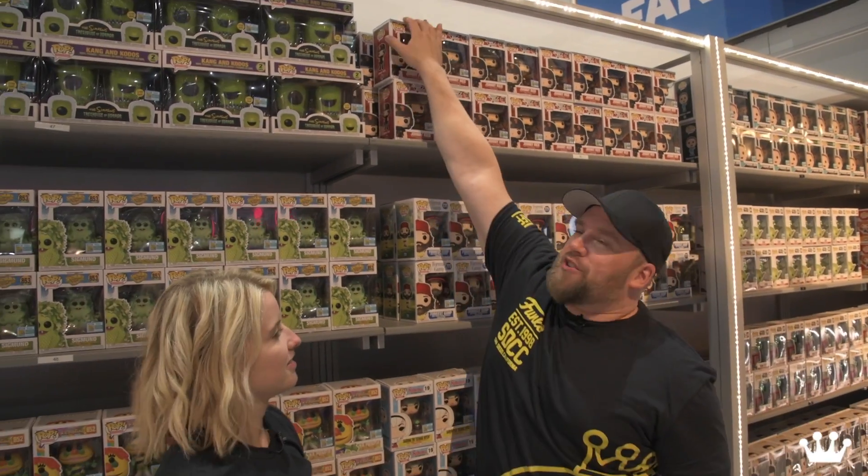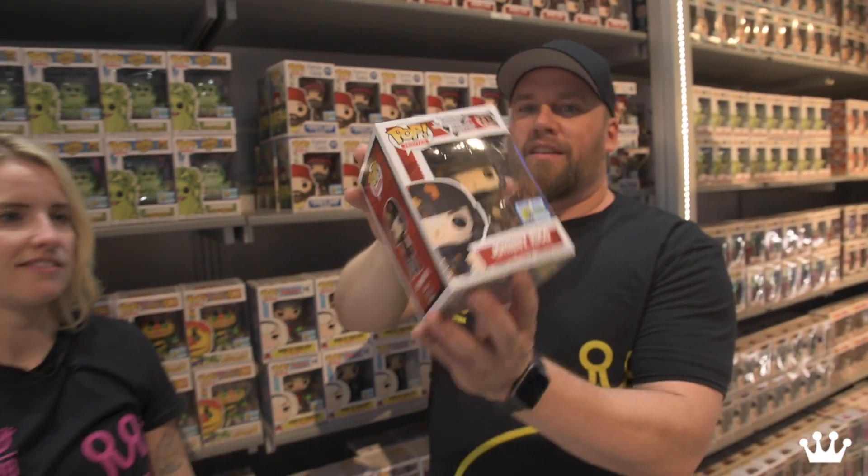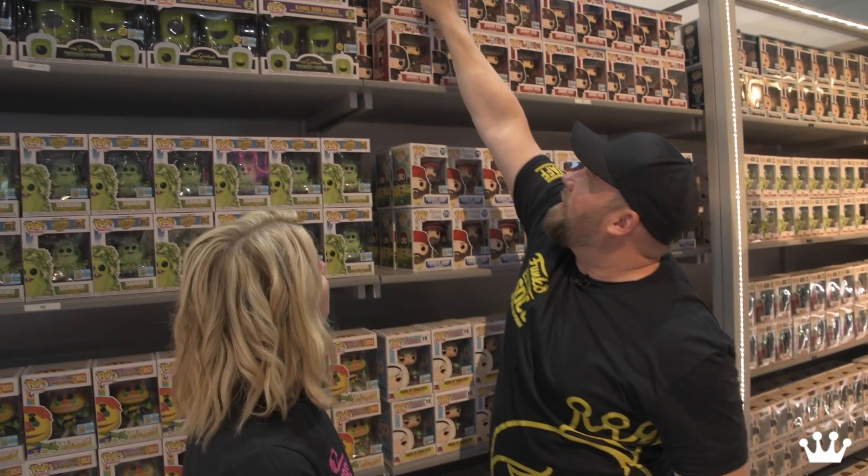Johnny Rico — Starship Troopers. Great movie, a series of movies if you haven't seen it. Casper Van Dien's character from Starship Troopers. I know he's a fan — he's excited about that.